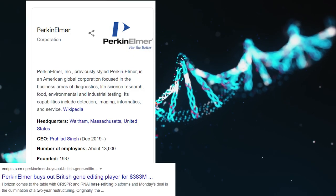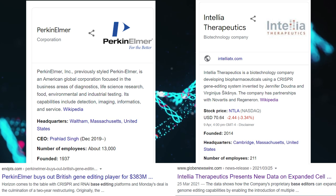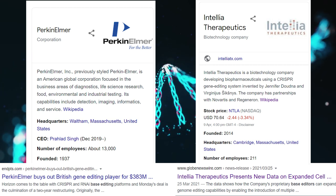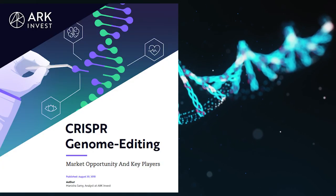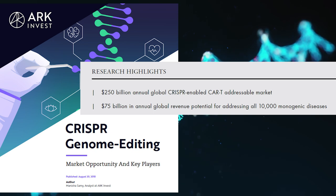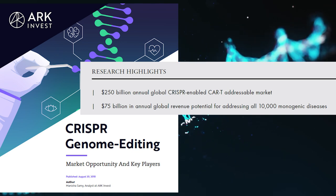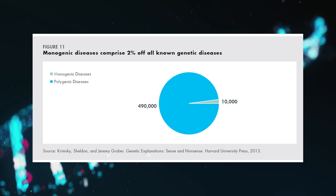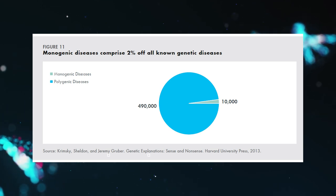Other companies are catching up — Perkin Elmer and Intellia have already mentioned base editors in their press releases. While more competition means sharing the total addressable market, it also validates the importance of base editing as the next chapter in CRISPR's story. ARK Invest's white paper estimates $250 billion in CRISPR-related CAR-T cells and an additional $75 billion in monogenic diseases — which represent only 2% of all genetic diseases. If all genetic diseases and cancers could be treated, the sky is the limit for these companies.